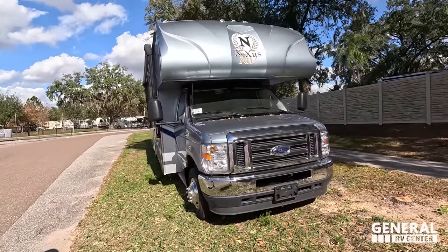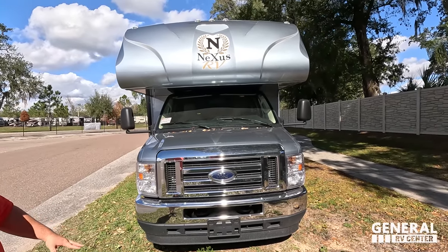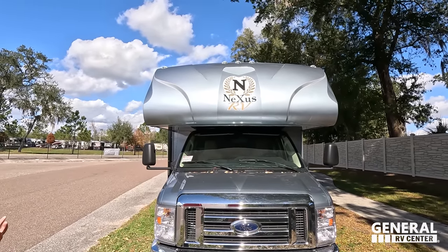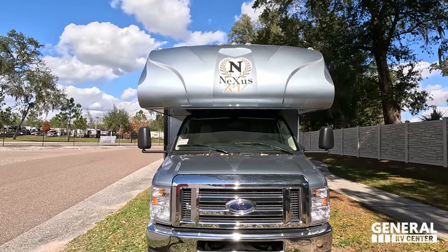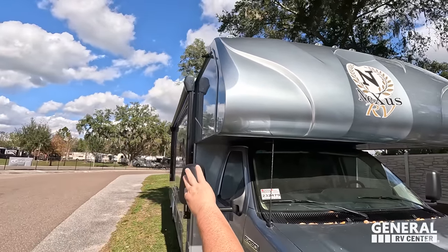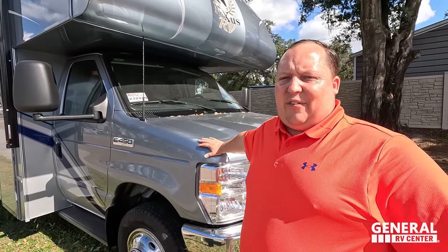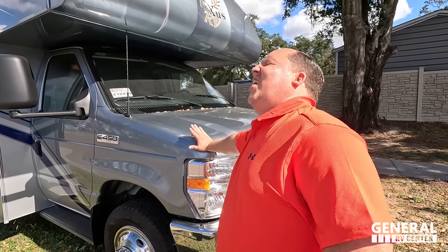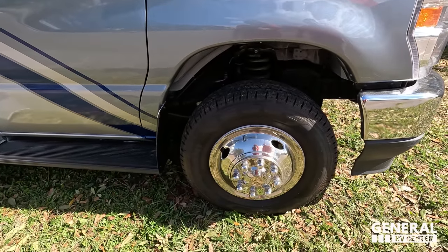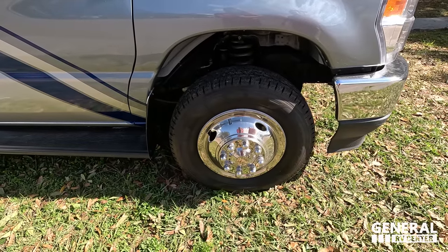The model is the Nexus Triumph 31T. The actual tip length is 31 feet 7 inches. It's an amazing Class C and this unit right here has the optional full body paint which looks fantastic. Right up front is a fiberglass front cap with the bra on it. This is powered on the E450 which means it has a 7.3 liter V8 — the Godzilla engine. And look at these tires: LT255-75R16 with some shiny rims.